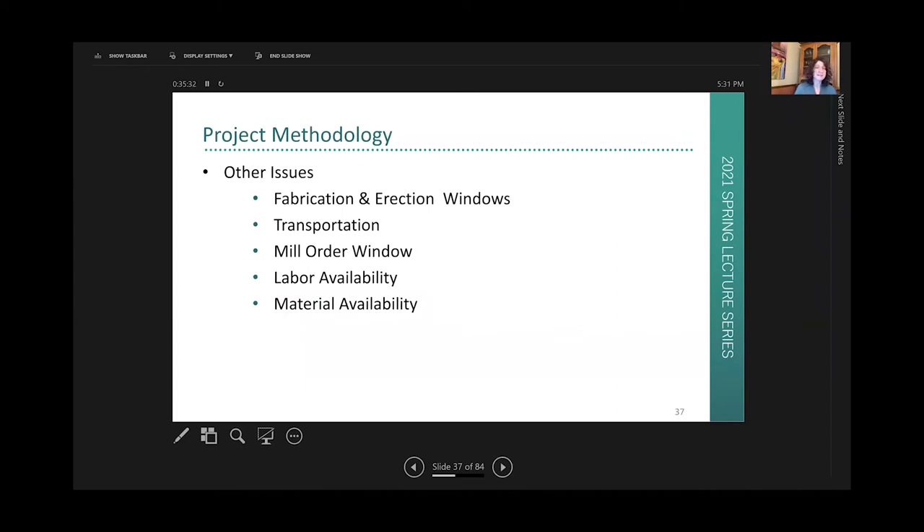Other things that can impact scheduling in steel construction include fabrication and erection windows — fabricators can get busy with no openings in their shop. Transportation issues, mill orders for specialty steel, labor availability — a big one in cities like New York and Chicago with a shortage of laborers — and probably the most critical one today: material availability. If there's a shortage of certain materials, it's good to know that in advance so you don't have to redesign a project after it's hit the streets.